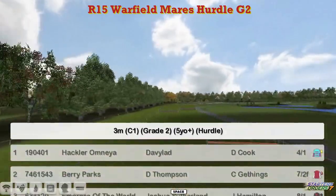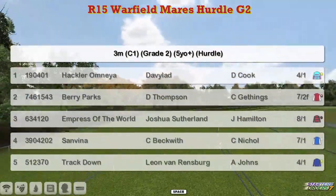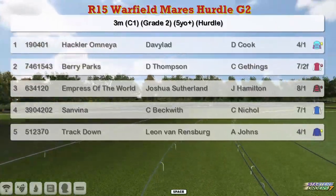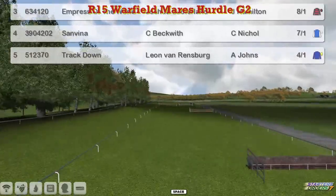At the top we've got Hakla Omnia for David Robertson, Berry Parks for Darren Thompson, Empress of the World for Joshua Sutherland, San Viener for Craig Meckwith, and Track Down for Leon Van Rendsburg. Small field seems to be the order of the day this week.